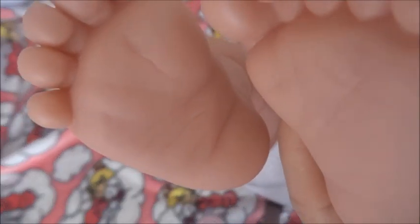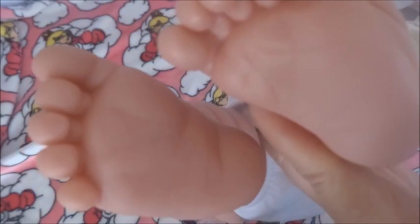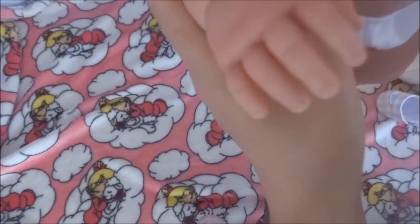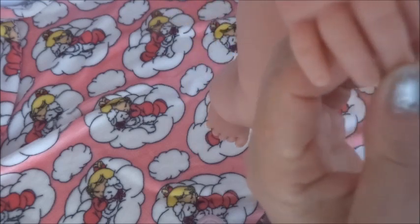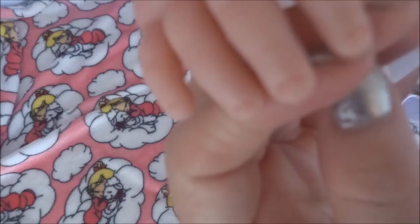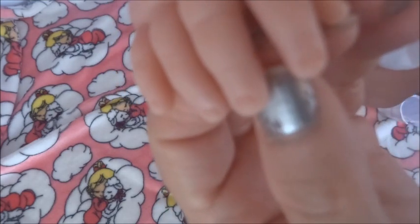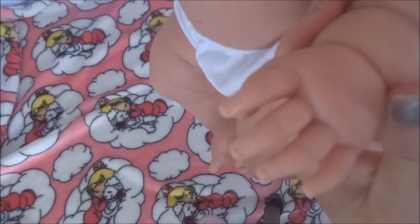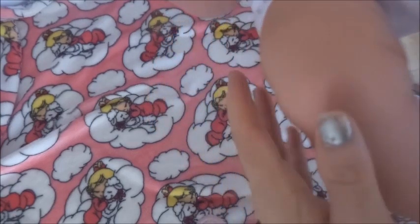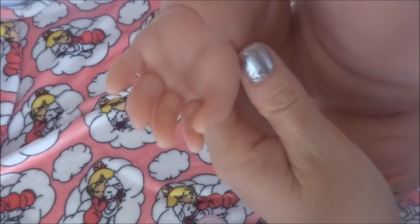She doesn't have as much detailing as some of the other ones I purchased, but probably because she's so chubby. But look at those toes — how adorable! Her hands are all separated with nice detailing in her nail beds. Like the others, her nails are not tipped, so they're both open hands.